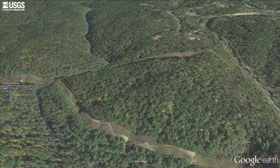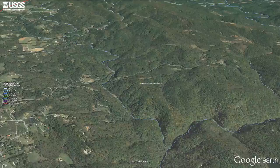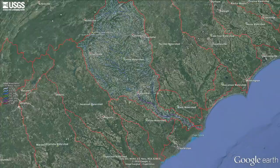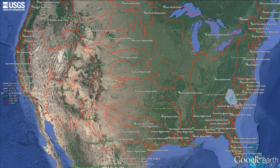A watershed by definition is an area of land where all the water that falls into it drains off to a common outlet. Watersheds can be as small as one small stream to as large as an area of land that drains water into a river, into a bay, and ultimately into the ocean. Also synonymous with drainages, catchments, or basins, they are divided by ridges called a drainage divide. Watersheds consist of all surface water such as lakes, streams, reservoirs, and wetlands, and all of the underlying groundwater.